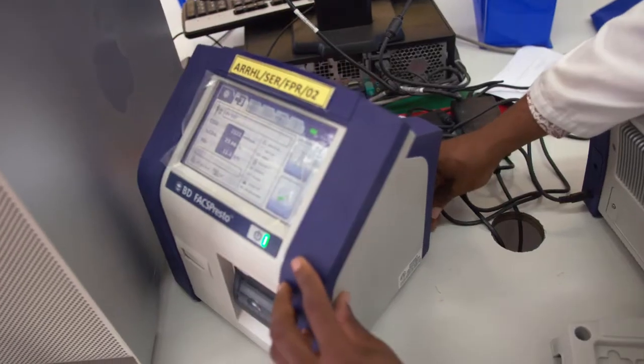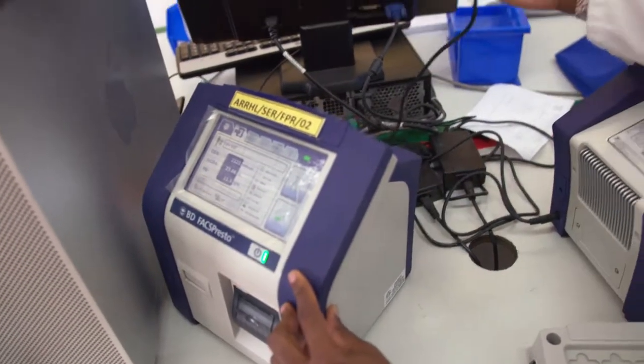So a patient can come in, get tested, and go home with medication. I remove it like this — and this is still working.